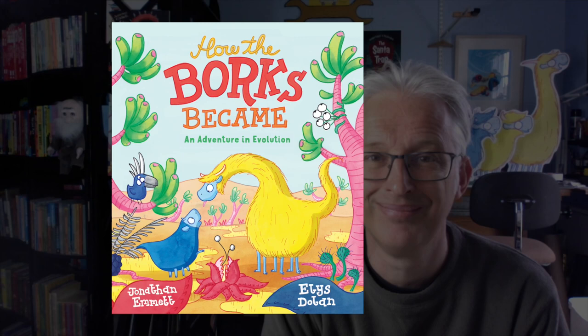How the Borks Became: An Adventure in Evolution, written by Jonathan Emmett and illustrated by Ellie Dolan. Let's take a look inside this book.